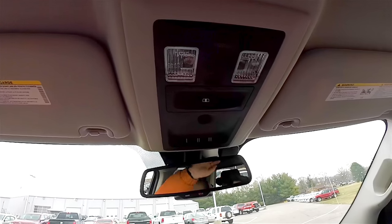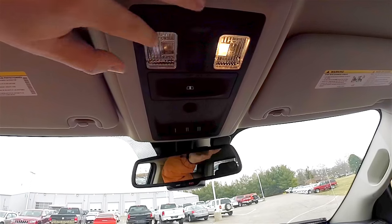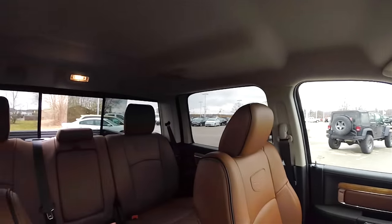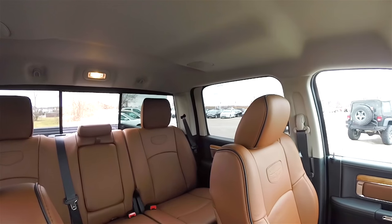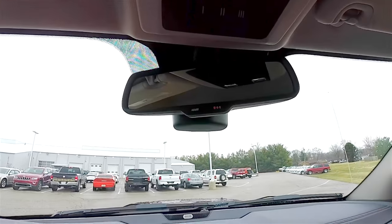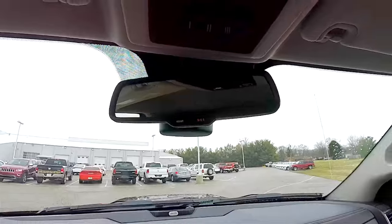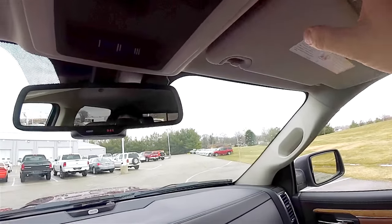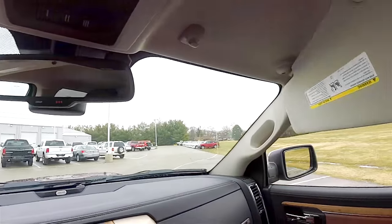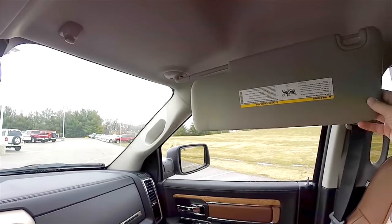You have LED map lights, the power sliding rear window switch, HomeLink universal garage door opener, and Uconnect assist with 9-1-1 dial. Also illuminated vanity mirrors and sliding visors.